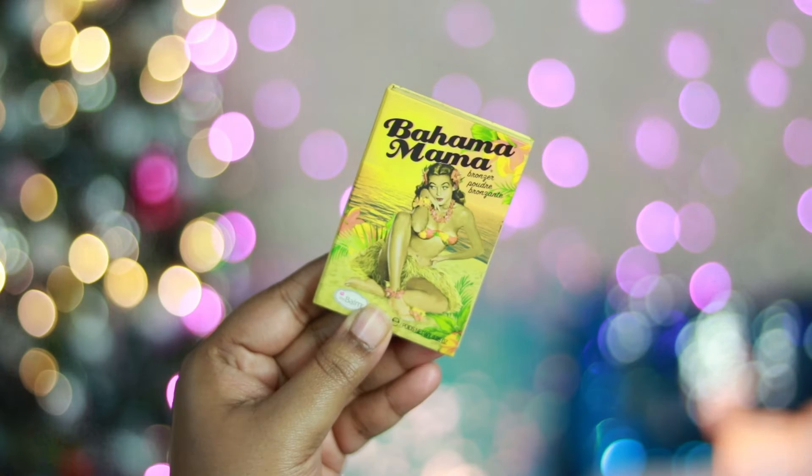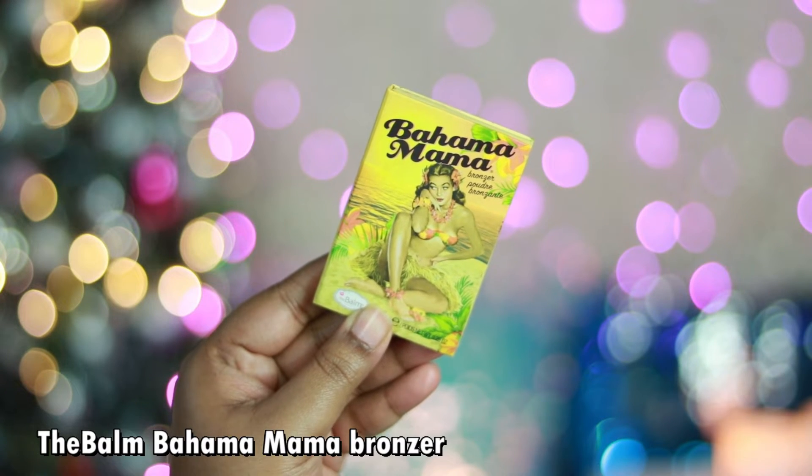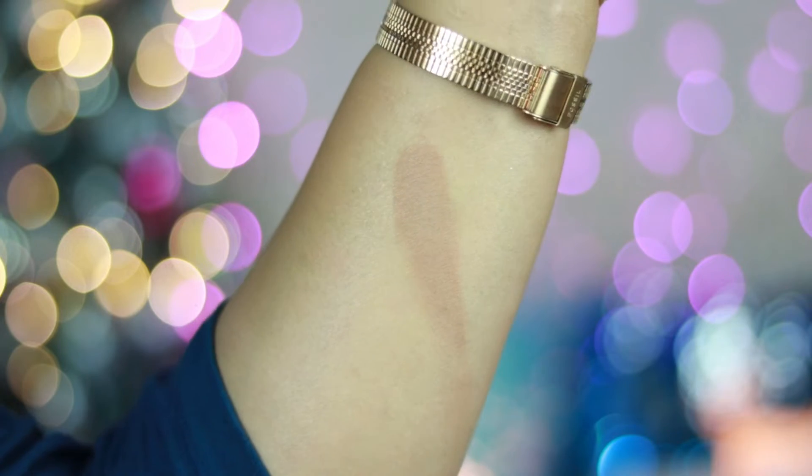My favorite bronzers of 2021 are two products. The first is the Balms Bahama Mama Bronzer — a perfect cool-tone brown shade with gray undertone that doesn't look muddy or orange on skin. It has a very smooth, pigmented texture so a little goes a long way. It works for fair, medium, dusky skin tones and is great for contouring under cheekbones, on forehead, and jawline.